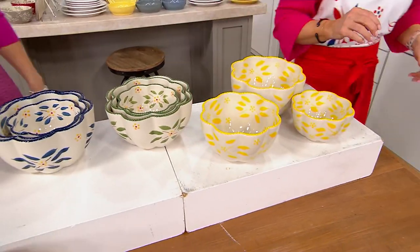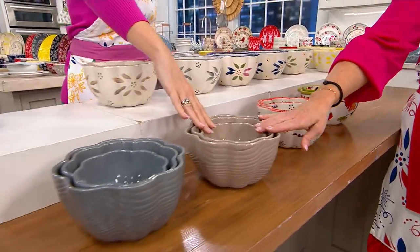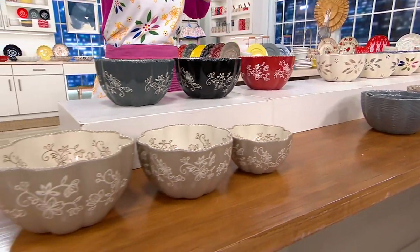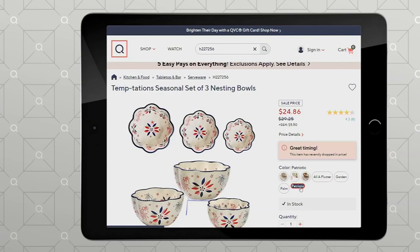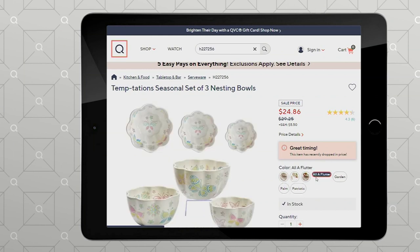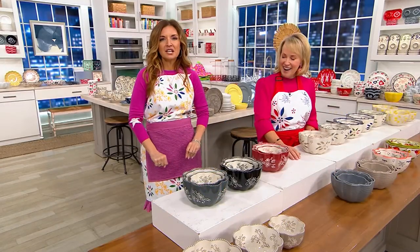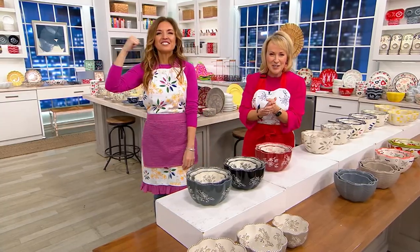I notice you're going through them fast so I've got to take them off the table. And then of course we have Harvest, Bouffetti. Hopefully we still have taupe in the Woodland and gray. We also have some still on .com — all of Flutter, Patriotic, Palm, Garden. You guys are smart, ordering fast. Five Easy Pay goes away in two minutes — $4.97. We did it! 17 brand new items — broke a record.